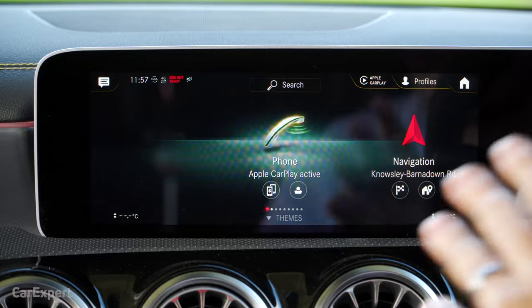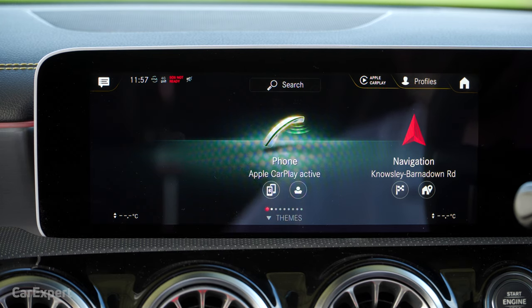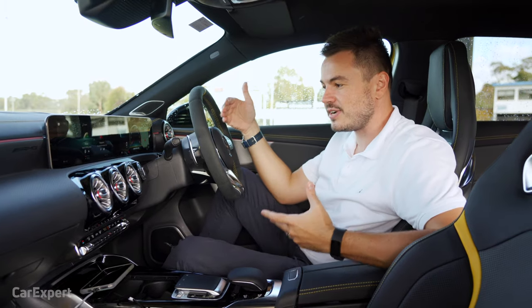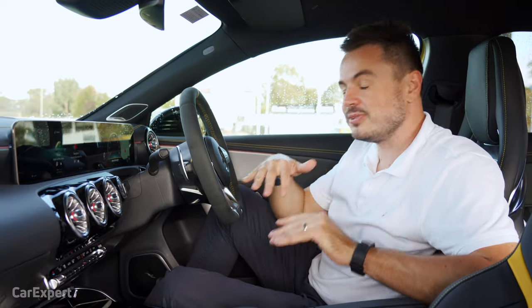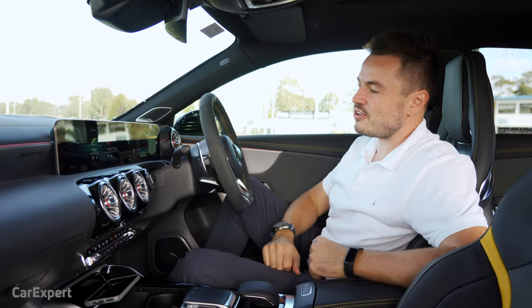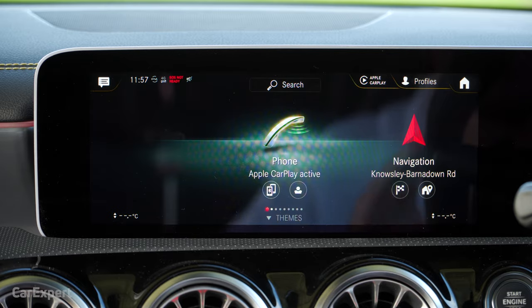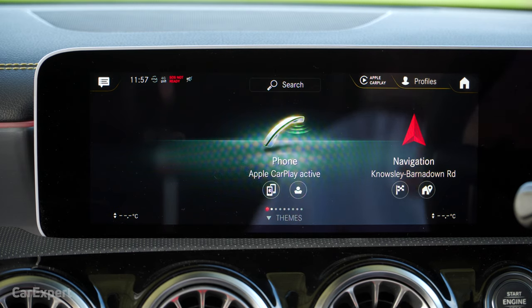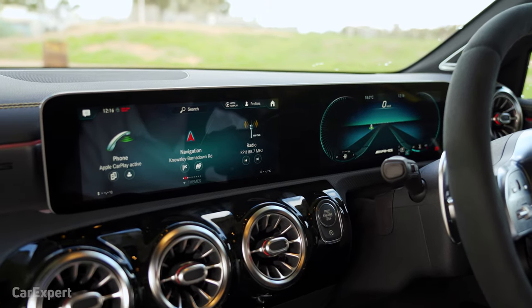Let's talk infotainment — this is what has me excited because I'm a bit of a tech buff. The Mercedes-Benz system really sits at the top of the tier now in terms of functionality, usability, and features. The old command system was absolutely rubbish — nested menus, really confusing every time I drove a Mercedes. Today I'm going to walk you through the new MBUX — the Mercedes-Benz User Experience — centered around these two 10.25-inch screens.